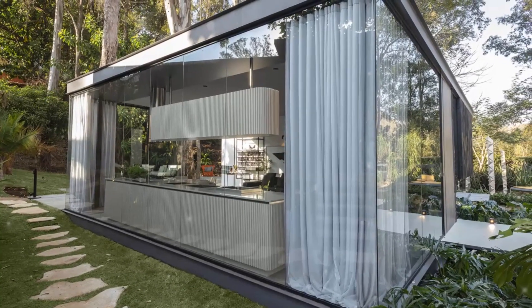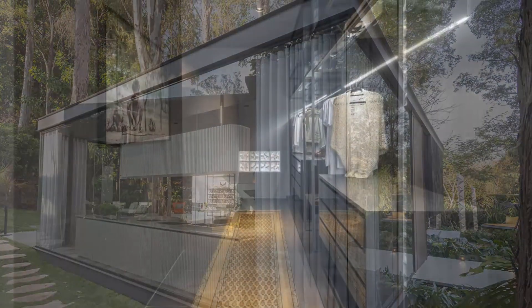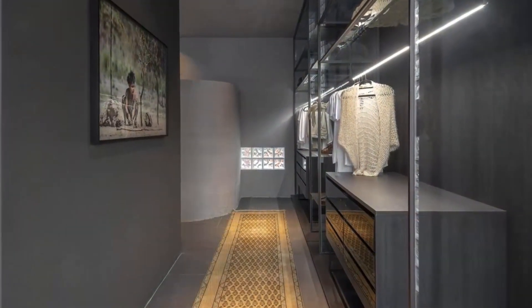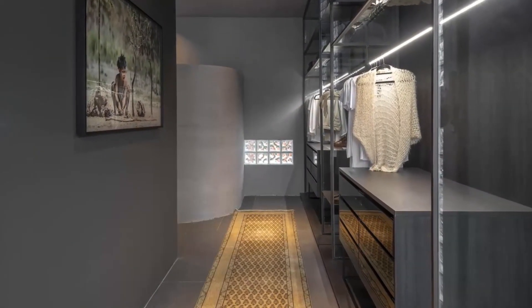The house is surrounded by eucalyptus trees, and the lake is adjacent to the Serra do Curral Mountains. Casa do Lago was built in a relatively short time, only 45 days in steel structure.